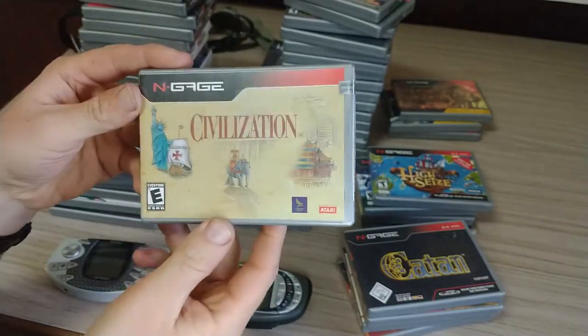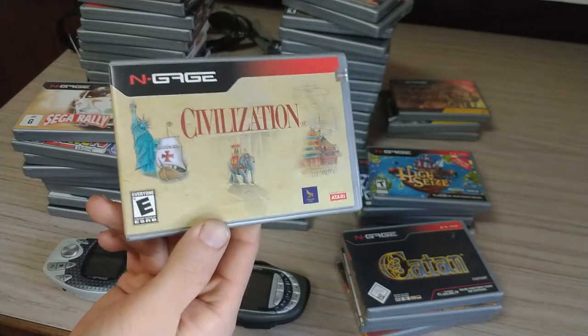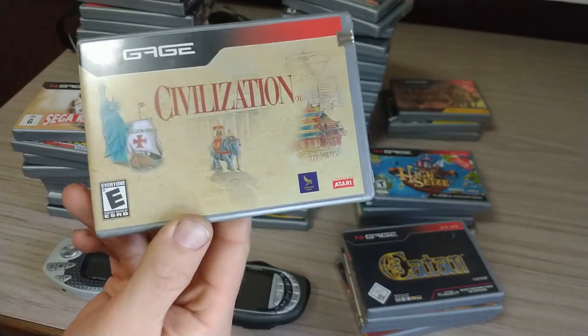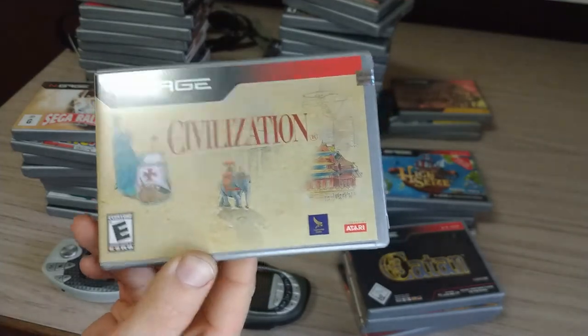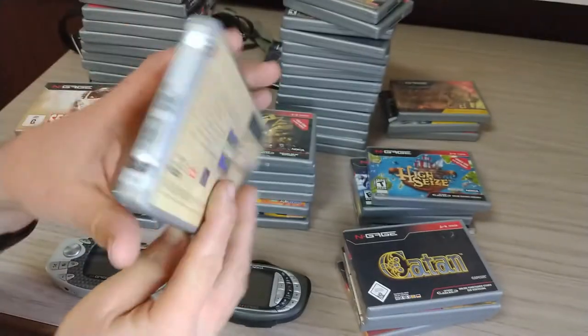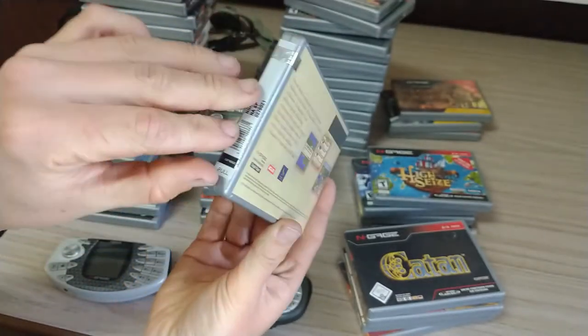I found it on a Facebook page of a Canadian game shop, and thankfully they were good enough to send it over to me internationally. So it's sealed, but it's not going to be sealed for long because we're opening it.